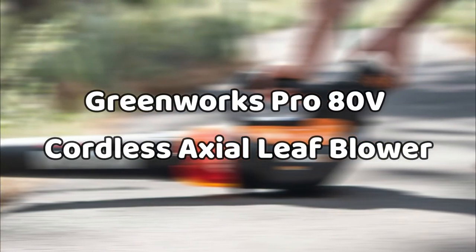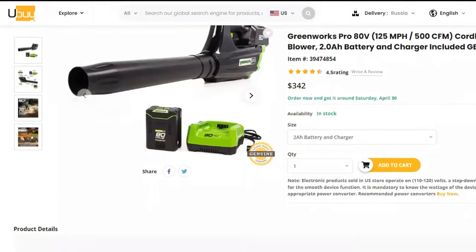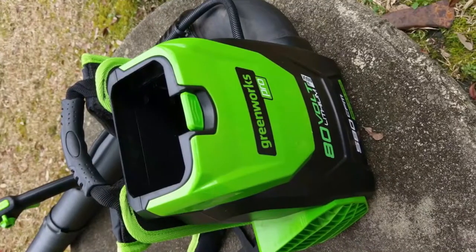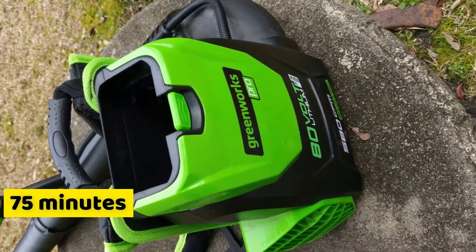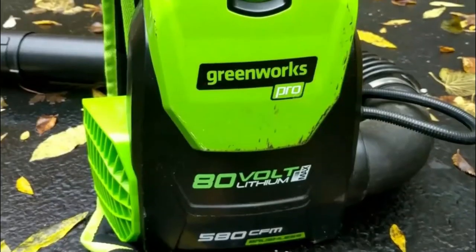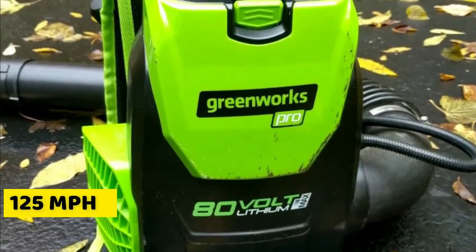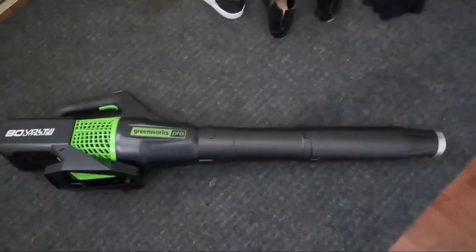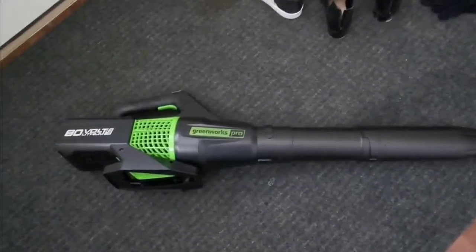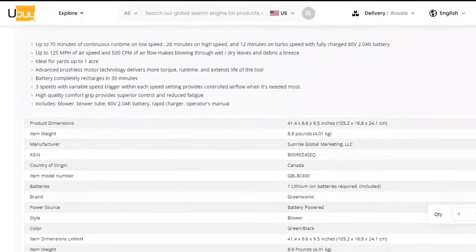The Greenworks Pro 80-Volt Cordless Axial Leaf Blower: this powerful leaf blower is an excellent gadget for people who have a backyard or lawn that stretches up to 1 acre. On low speed, it offers up to 75 minutes of runtime, allowing you to cover as much of your lawn as you need to. When it comes to air velocity, this leaf blower offers up to 125 miles per hour, which is quite commendable. It's fitted with a brushless motor that's efficient and highly durable. This machine offers three speed settings, as well as a speed lock trigger for each setting.